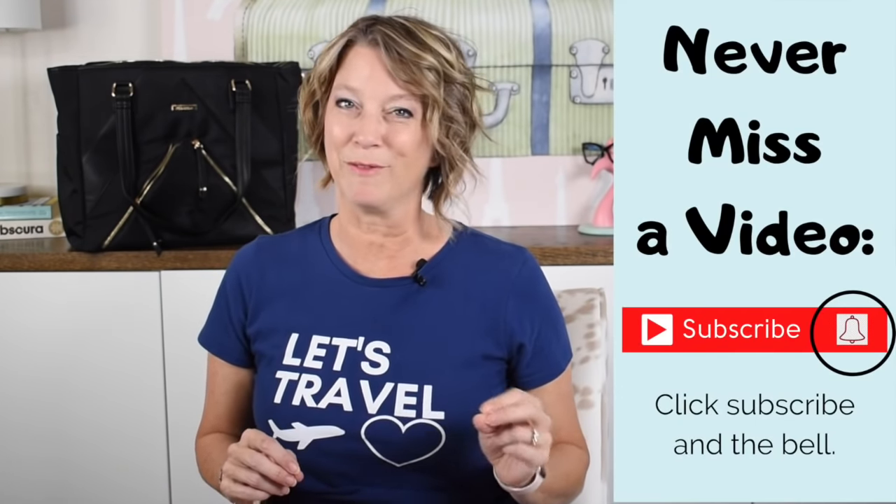I share tips to help you travel the globe without a worry in the world. If you click the bell beside subscribe, you'll never miss one of my free videos. Travel tip number one is when you buy your airline ticket...